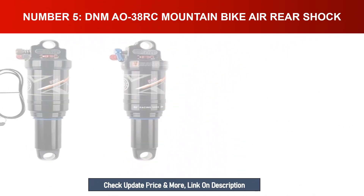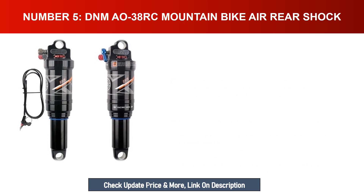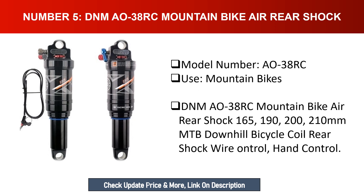Number five: DNM AO38RC mountain bike air rear shock. Model number: AO38RC. Use: mountain bikes. Available in 165mm, 190mm, 200mm, and 210mm sizes. Suitable for MTB downhill bicycle use. Features a coil rear shock with wire control and hand control.